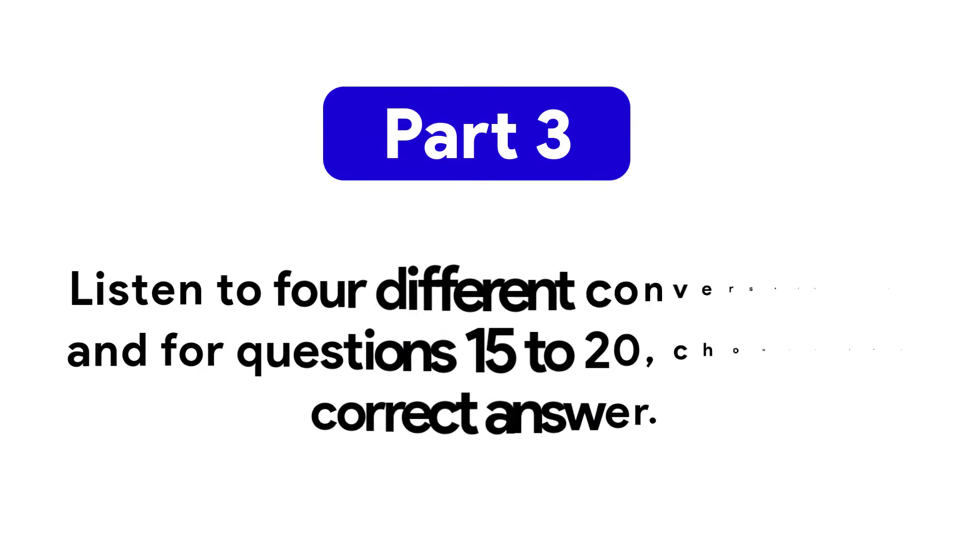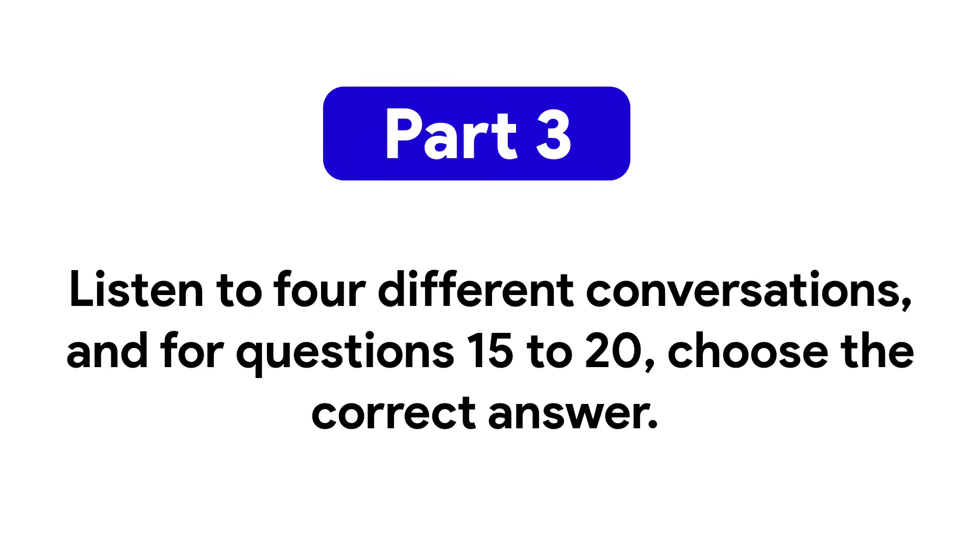Part 3: Listen to 4 different conversations. For questions 15 to 20, choose the correct answer.